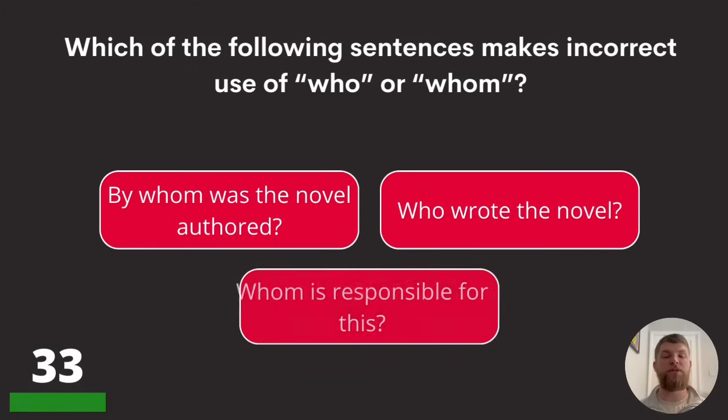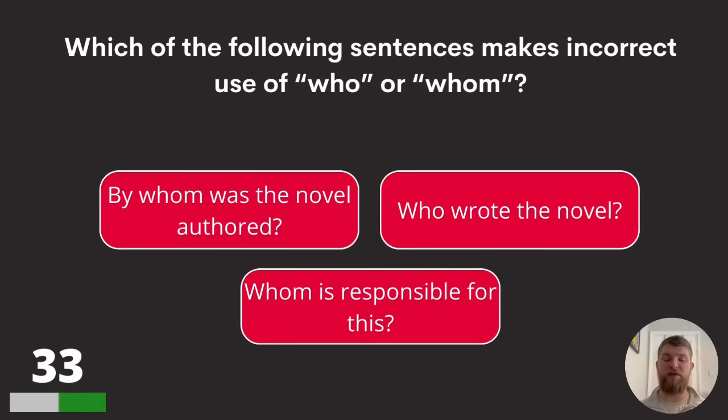Question thirty-three: which of the following sentences makes incorrect use of 'who' or 'whom'? 'By whom was the novel authored?' 'Who wrote the novel?' or 'Whom is responsible for this?'